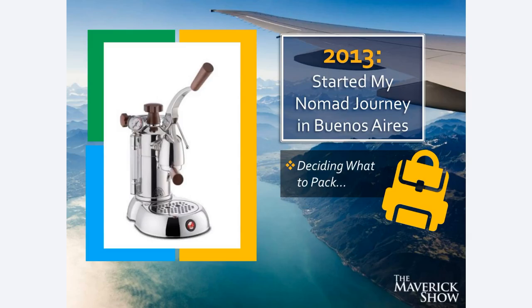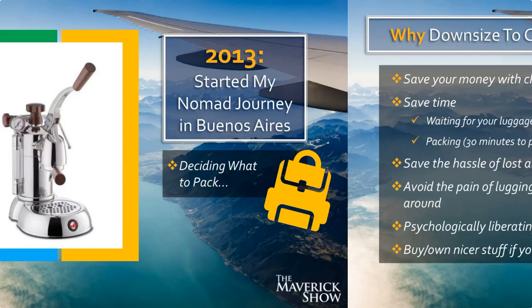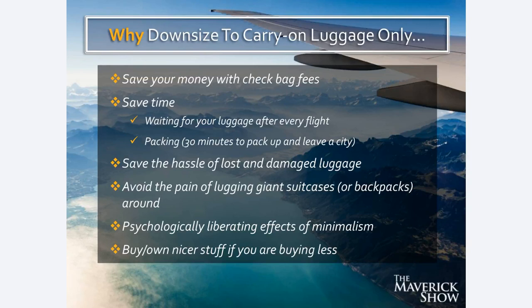Let's talk about why to downsize to carry-on luggage — you have to get the motivation, and that has to drive you. It took me a while to have such a challenging time traveling that I was really motivated to do this. But these are some of the core reasons.